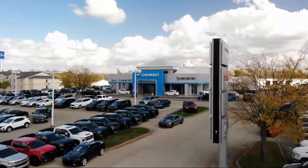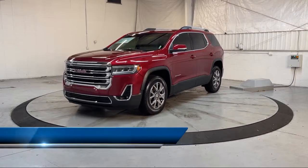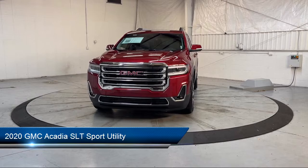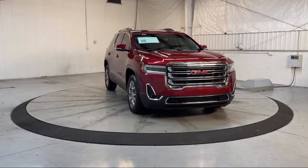Welcome to Dan Cummins of Georgetown, and here's a look at one of our many great vehicles for sale. This vehicle comes equipped with 3rd row seating, heated front seats, HD radio, heated door mirrors, and Apple CarPlay and Android Auto.